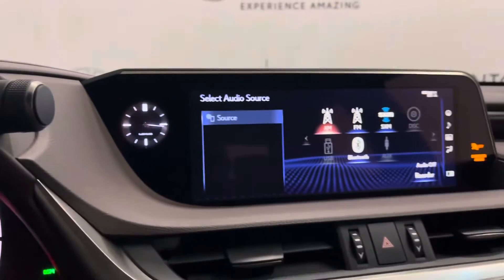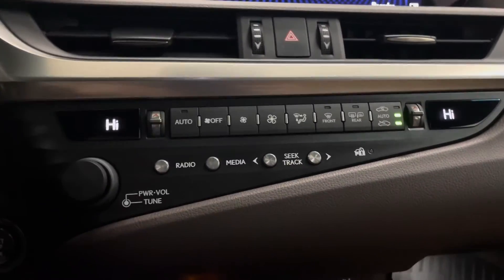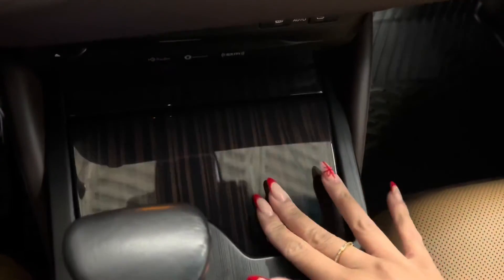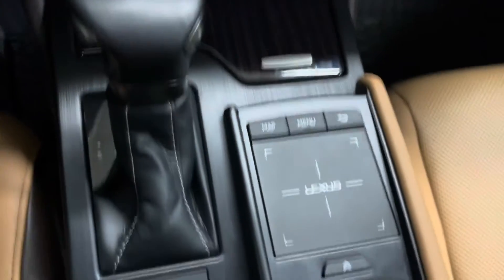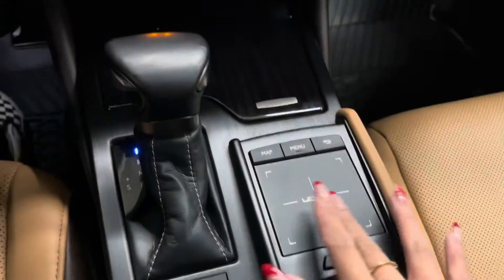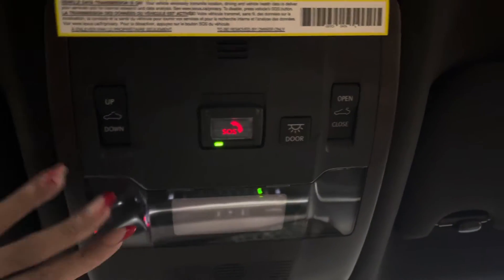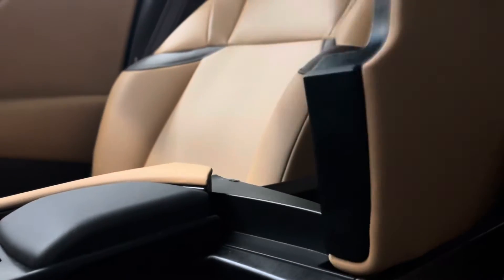Traction control, mode selector, infotainment center, dual climate control as well as your Bluetooth audio controls, push to start, heated and ventilated seats as well as heated steering wheel for the front, cup holders with an extra charging port, your touch pad that controls the infotainment center. Up here are your sunroof controls with your touch sensitive lights, and a center console that can be opened from the driver's side or the passenger's.